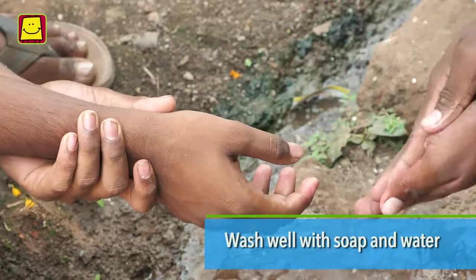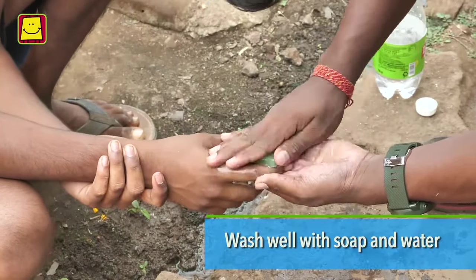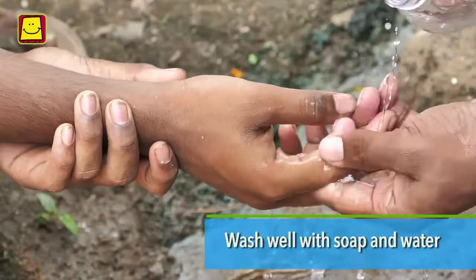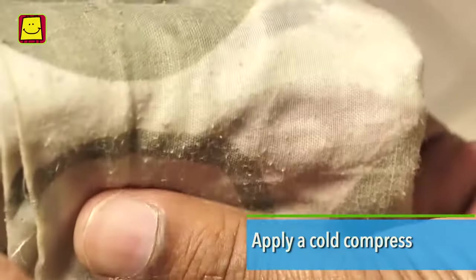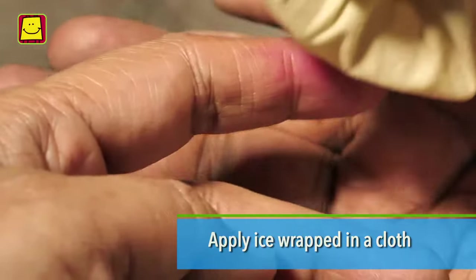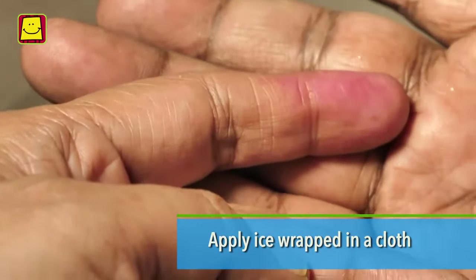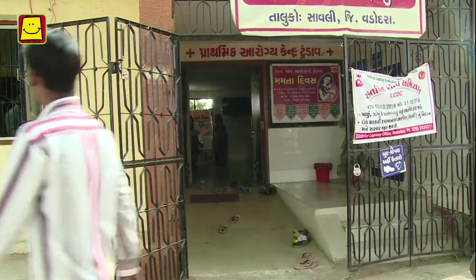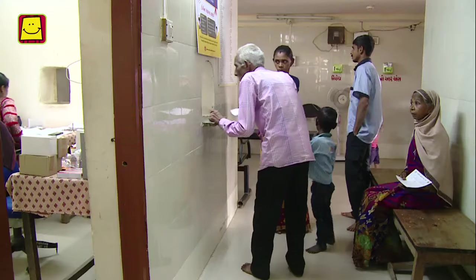Wash the sting site well with soap and water for immediate relief. Apply a cold compress on the affected area. You can also apply a cold pack using ice wrapped in a cloth. Never apply ice directly on the skin. Take the patient to the nearest hospital or a doctor for treatment.